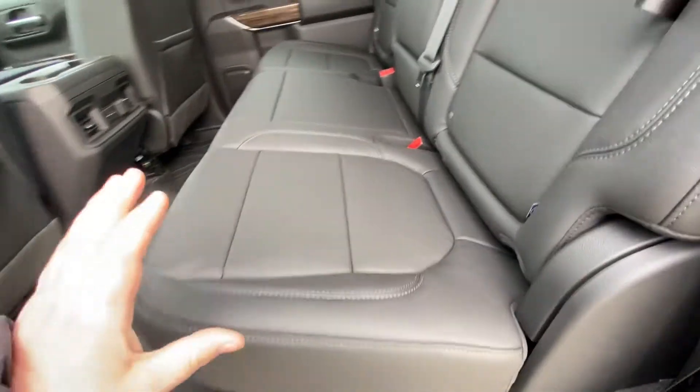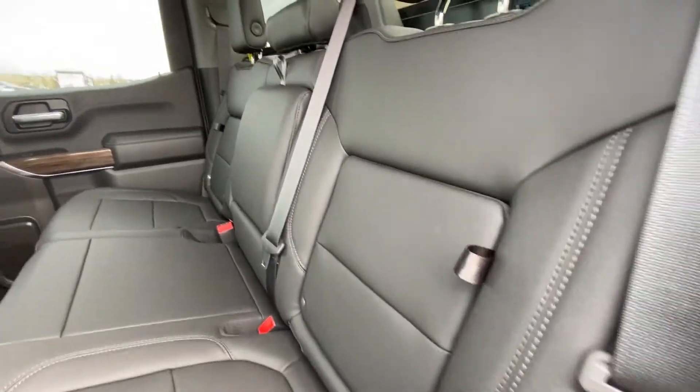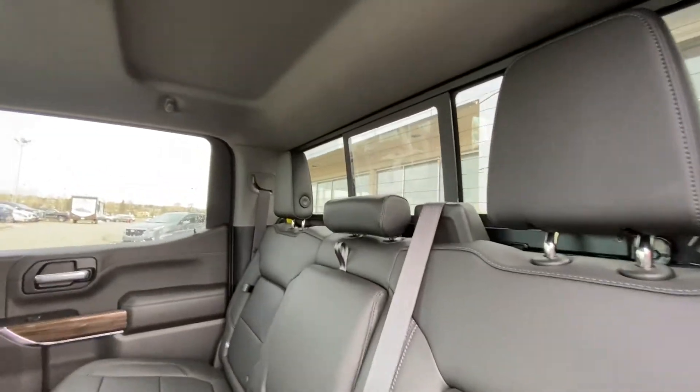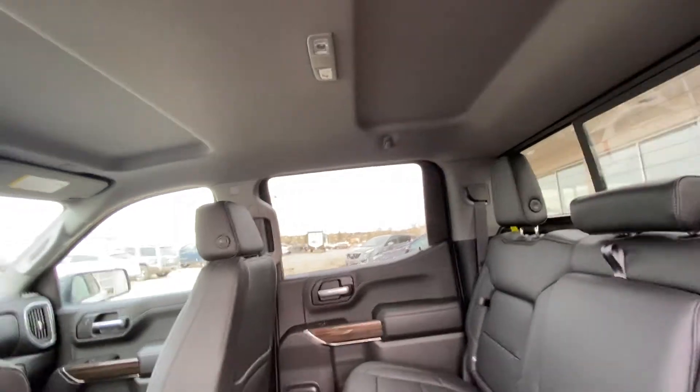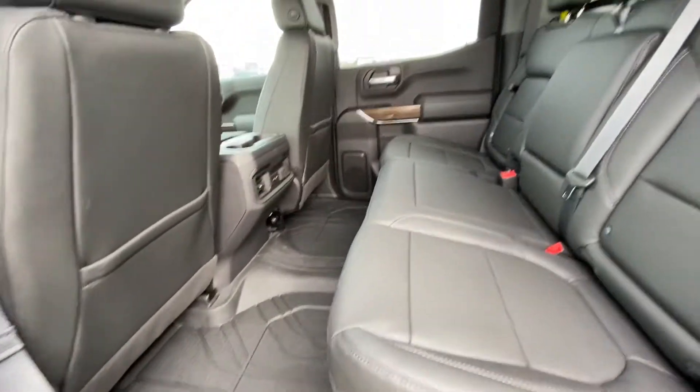Jumping into the interior, the second row features leather 60/40 split seating. Both end seats are car seat ready as well. In-seat storage feature with a rear sliding window and defrost, extra headroom over top, solid roof, and we have USB ports in the back and a center console with rubberized floor liners installed.